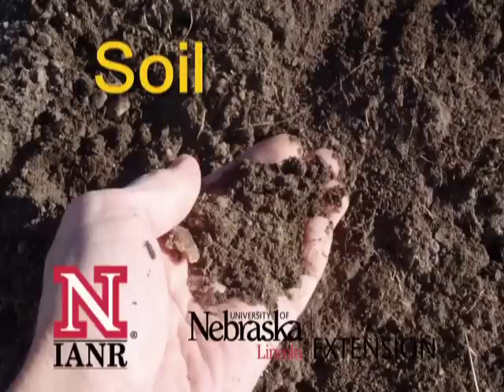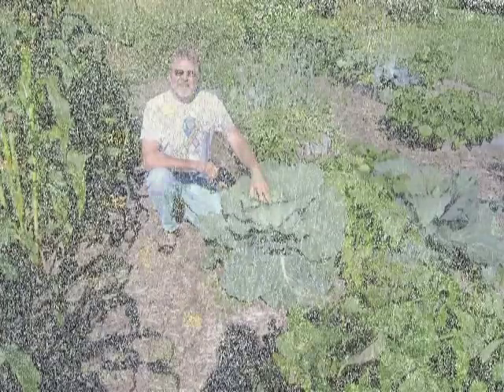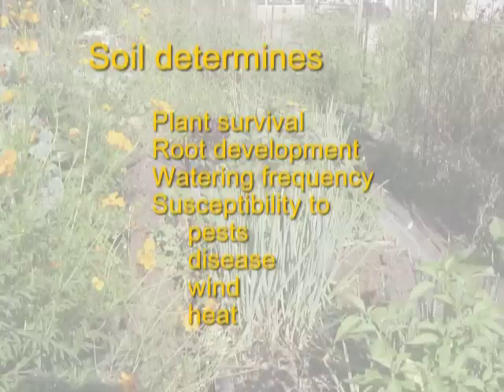Soil makes a difference. Ask any gardener, and the longer they've gardened, the more attention they're likely to give to it. Soil can determine whether plants survive or thrive, how quickly root systems develop, whether roots winter kill from too much moisture, how often they have to be watered, and their susceptibility to pests, diseases, wind, and heat.